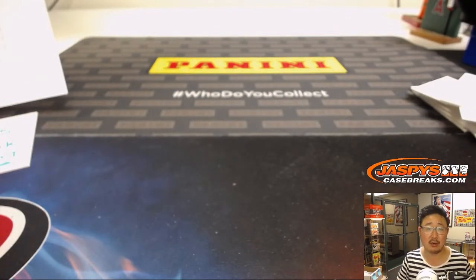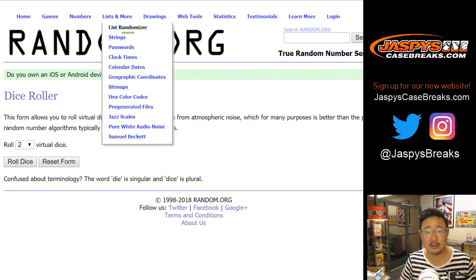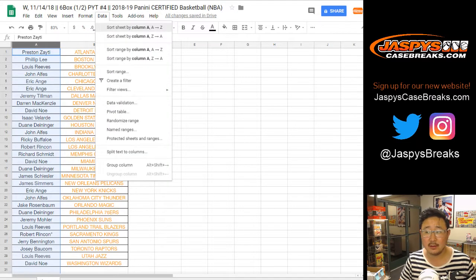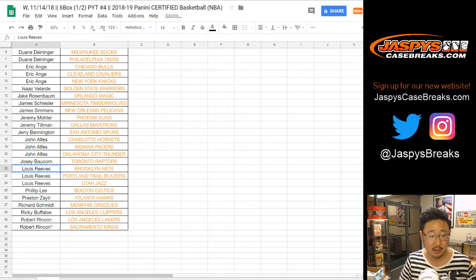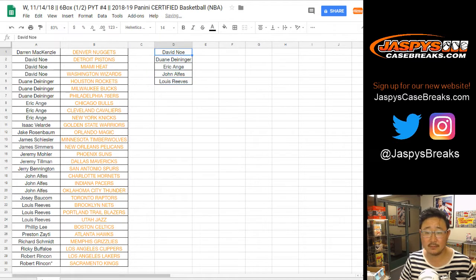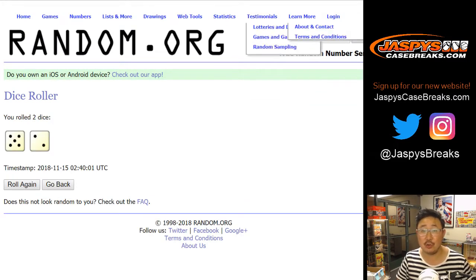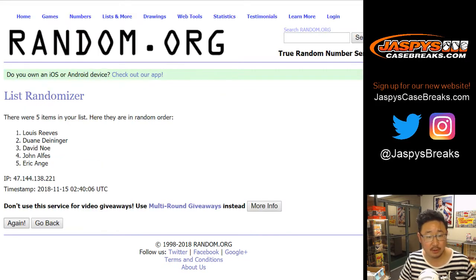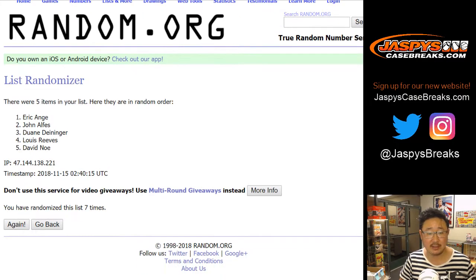Done and done — break credit time. Let's give away some money. Let's pull up some dice and a blank list. Everyone who bought at least three teams is eligible: David Noe, Dwayne, EA, John, and Lewis. That's a one-in-five chance. After seven rolls, the name on top gets $25 break credit — and it's EA! $25 of break credit going your way.